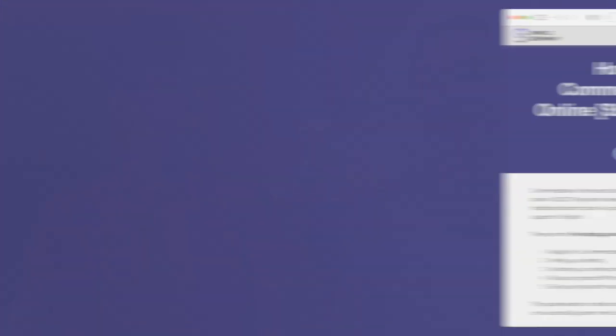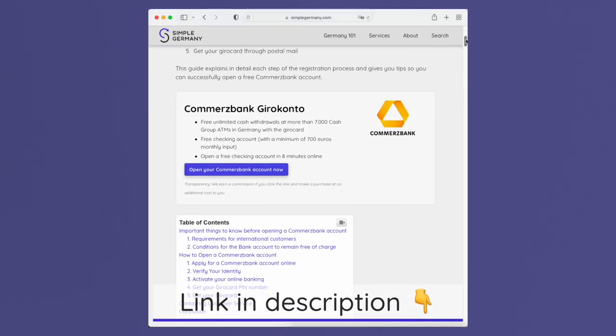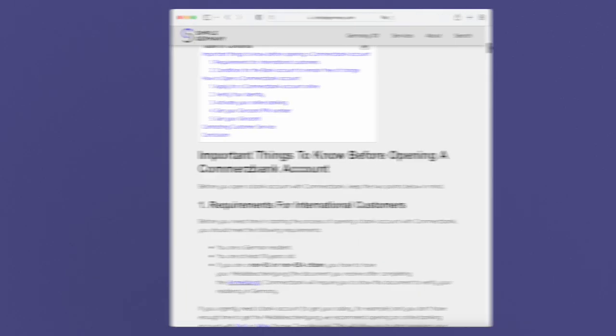If you have further questions or would like to see this on a slower scale, you can always refer to our in-depth article on simplegermany.com with a step-by-step guide on how to open your Commerzbank bank account. Until next time, tschüss!